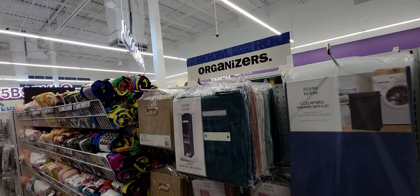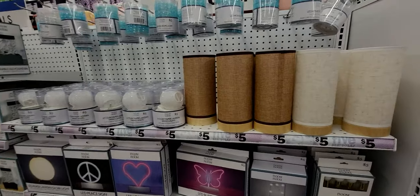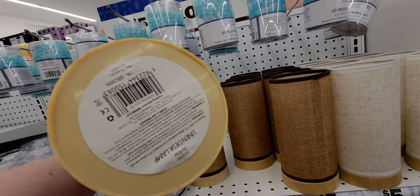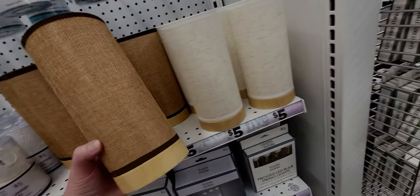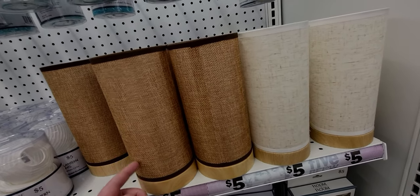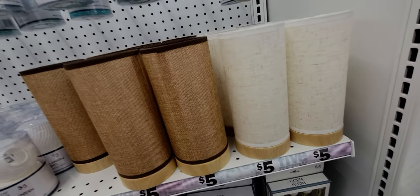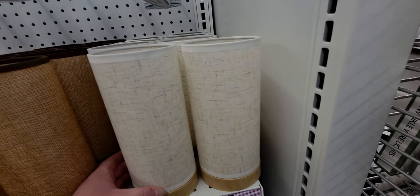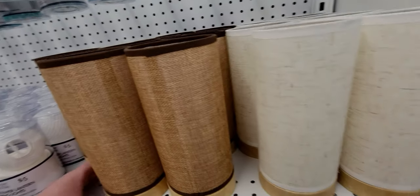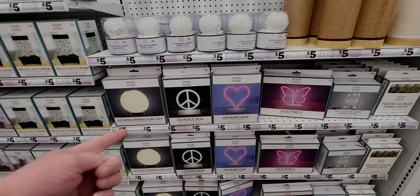There are collapsible bins and cute throws. What's this — a linen desk lamp! It lights up, has like a 60s vibe with a linen exterior and an LED light inside. There's another version too. I think this would be great for ambient lighting. LED heart lights, a peace sign, and a marble LED fountain for five dollars — I love the sound of water fountains, so relaxing!